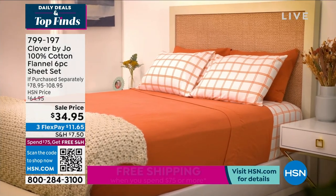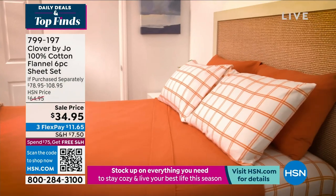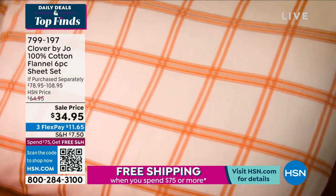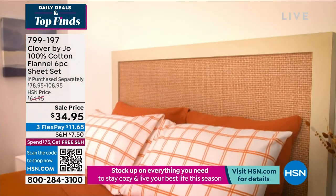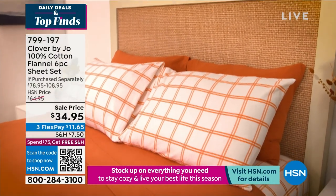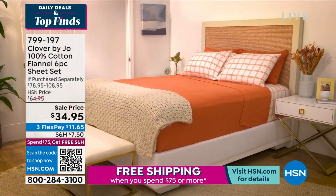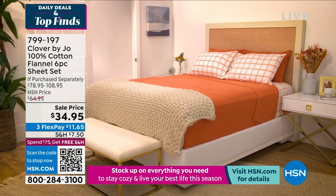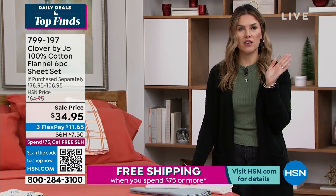Everything here is so pleasing to the eye, but it really is about how this feels on your bare skin — whether it's your toes, your back, or your arms. I can't believe this price: 100% cotton, the softest flannel I've ever felt, a six-piece set with the fitted sheet, the flat sheet, and not two but four pillowcases on full size and above.